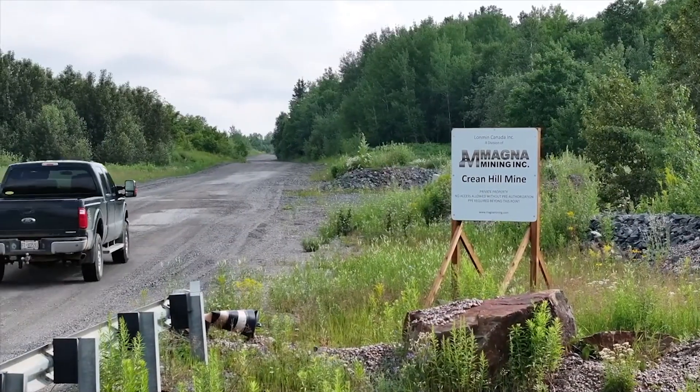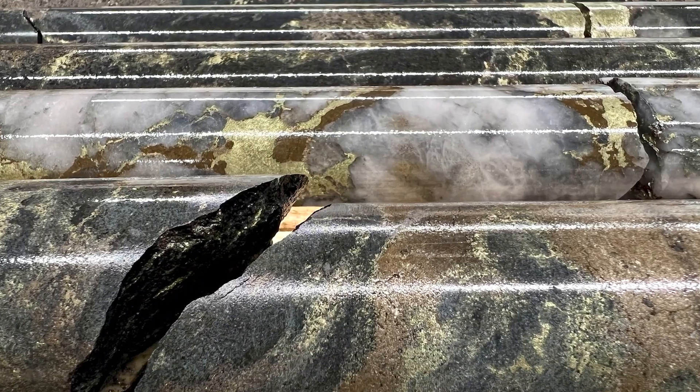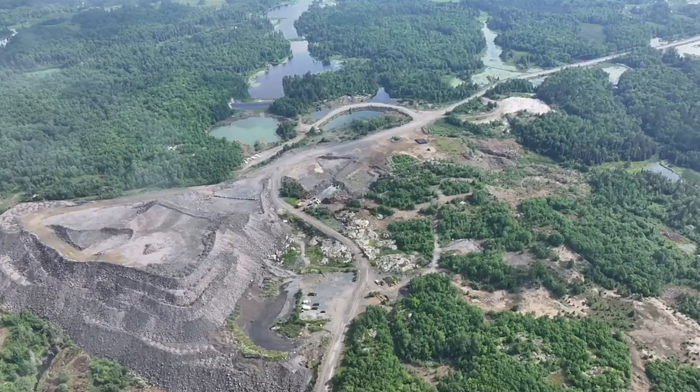With continued exploration, there is high potential to discover new world-class copper, nickel, and precious metal deposits in the footwall of the Sudbury Igneous Complex.